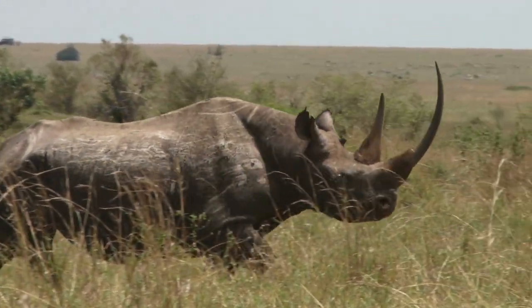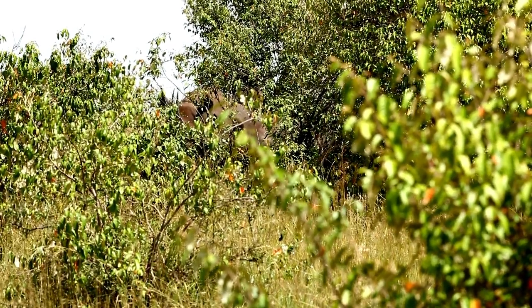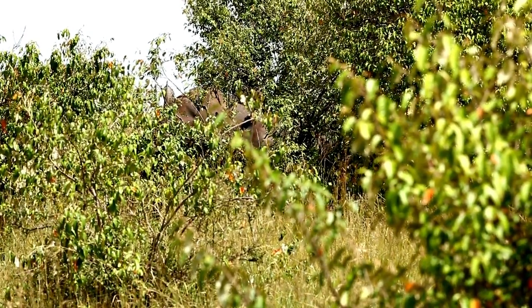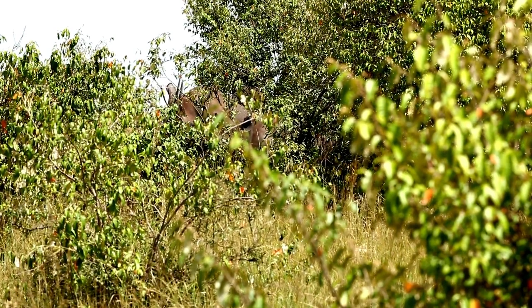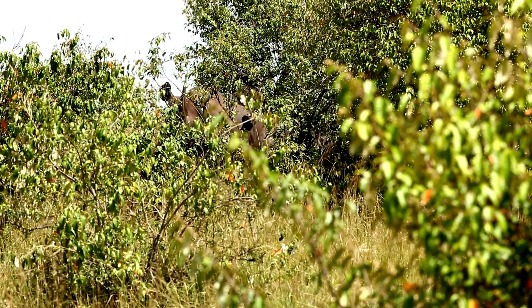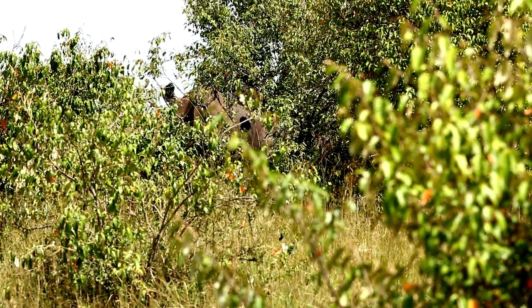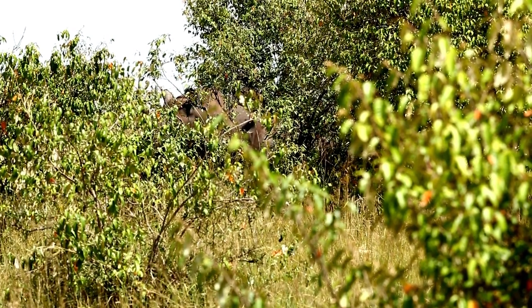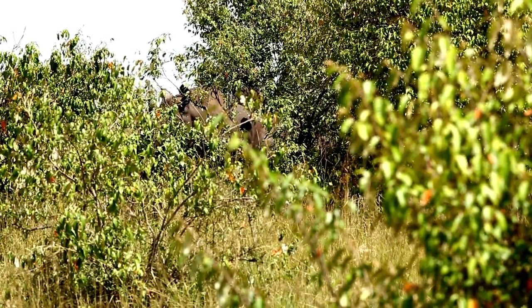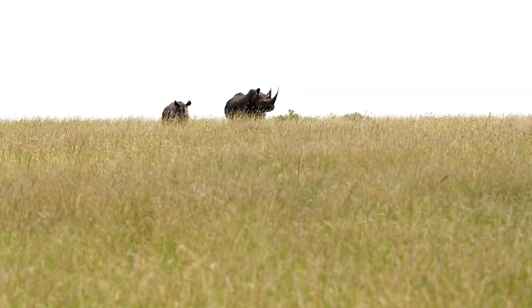Between 1960 and 1995, black rhino populations suffered dramatic losses in their numbers due to large-scale poaching — around two percent survived the severe onslaught of the past. As rhino conservation took hold, their numbers have more than doubled across Africa since the 1990s, but black rhinos are still listed as critically endangered by the IUCN with around 5,630 individuals in the wild. Three subspecies of black rhino now survive, with the western black rhino declared extinct in 2011.